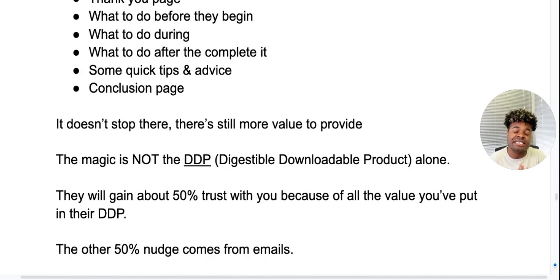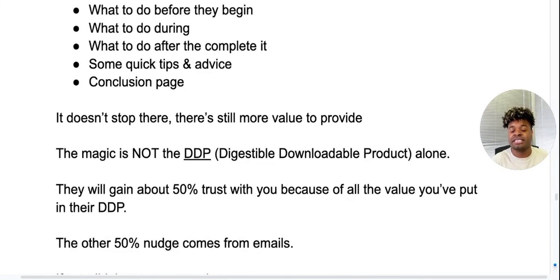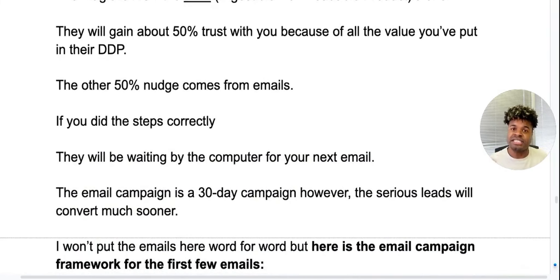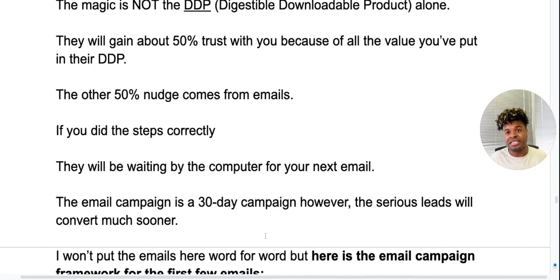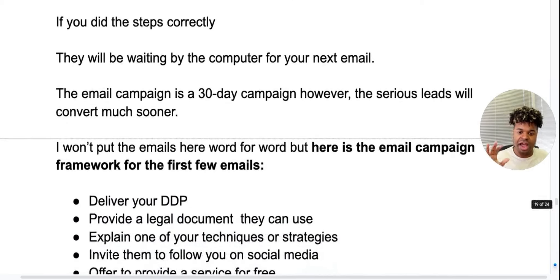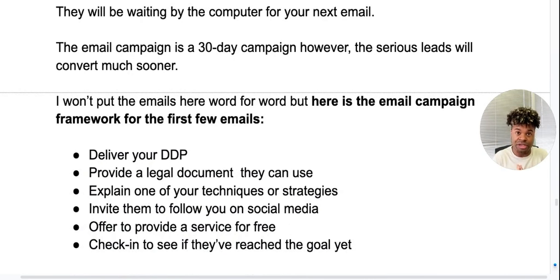It doesn't stop there — there's still more value to provide. The magic is not just the DDP itself. You'll get around 50% trust from the value you put in that DDP, but the other 50% comes from the follow-up emails. If you did these steps correctly, they will be waiting by the computer for your next email because of the value you gave them for free — you're helping them do something they want to do without you. The email campaign is a 30-day campaign. However, the serious leads — the ones that ended up going to closing — converted a lot sooner.